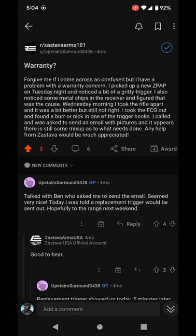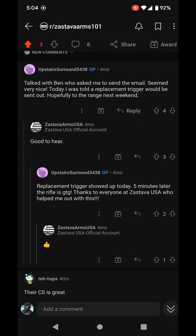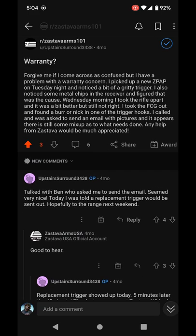Here we just got a bad trigger, which is a Stava-made part. Again, brand new — bad trigger, so that had to be replaced. At least it was replaced with no problems.